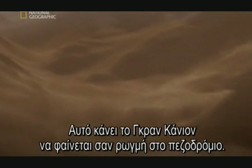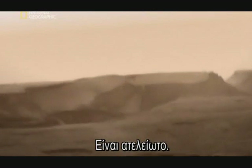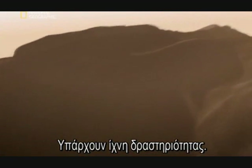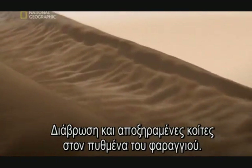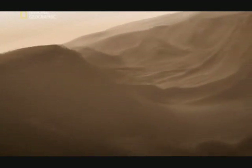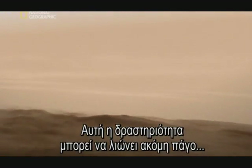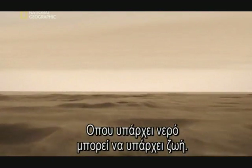This makes the Grand Canyon look like a crack in the pavement. It goes on and on — so far it would stretch all the way across North America. But look: signs of activity, erosion, and what looks like dried-up riverbeds on the canyon floor. Maybe volcanic activity melted ice in the soil, sending water flowing through this vast canyon. Activity that we now know could still be melting ice, creating water. And where there's water, there could be life.